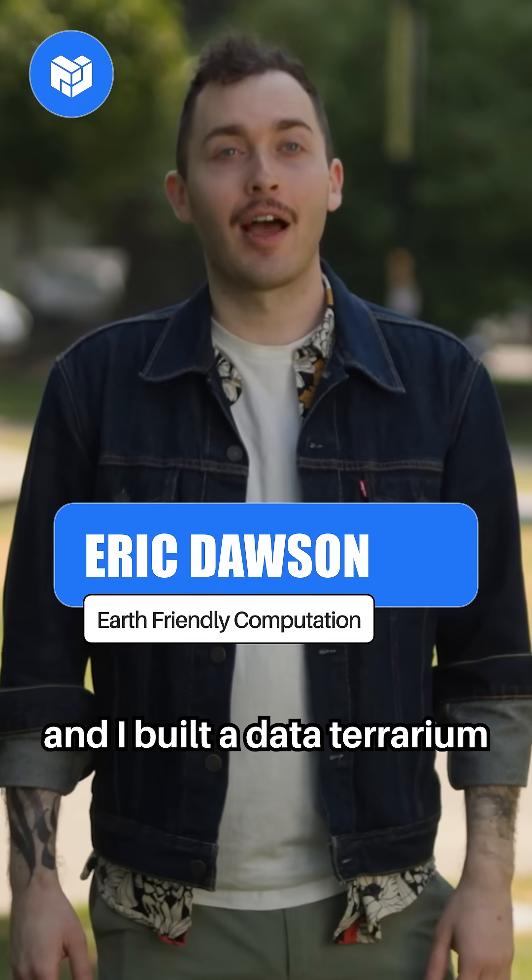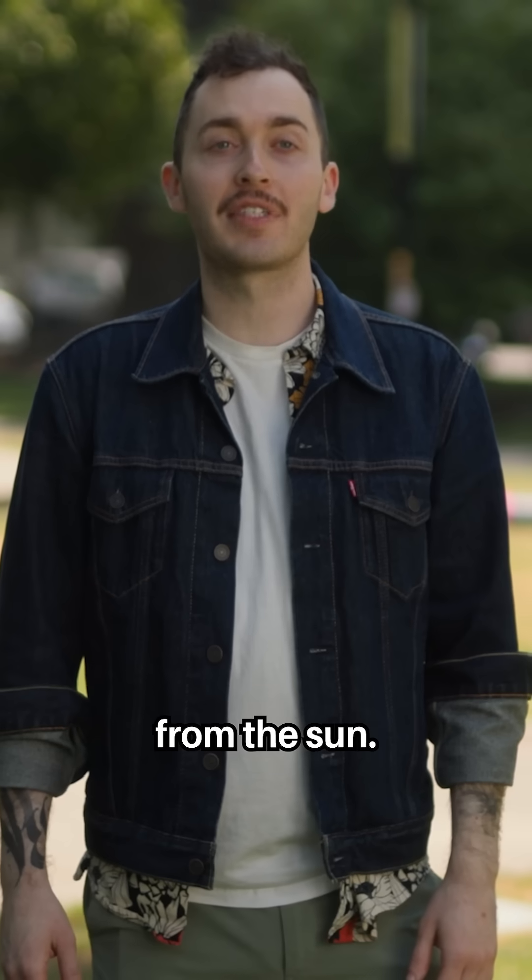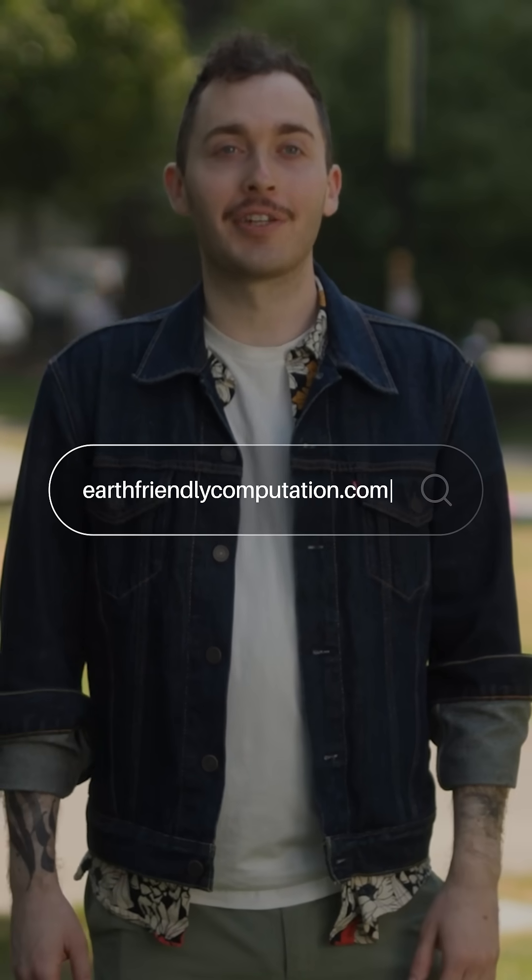I'm Eric Dawson, and I built a data terrarium in a shopping cart to prove it was possible to power data centers that are really powerful from the Sun. If you want to learn more, you can go to earthfriendlycomputation.com.